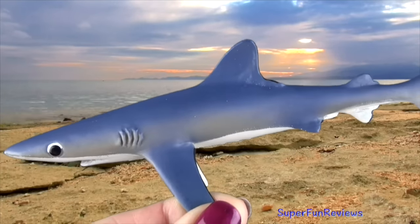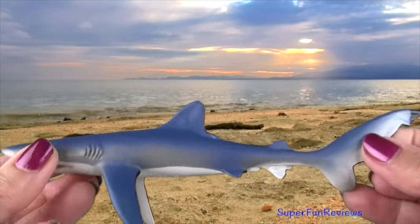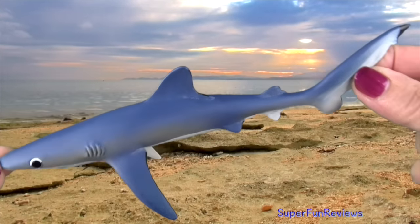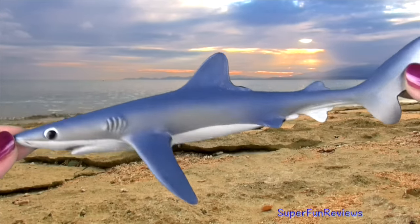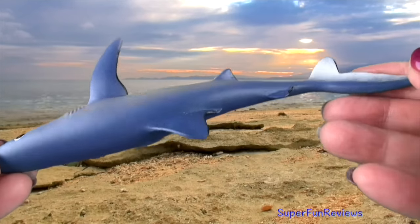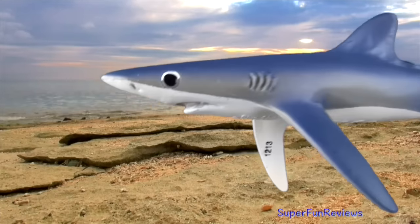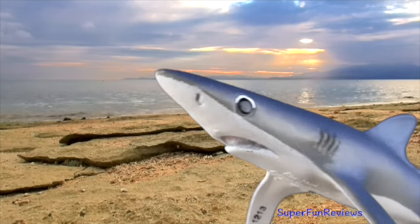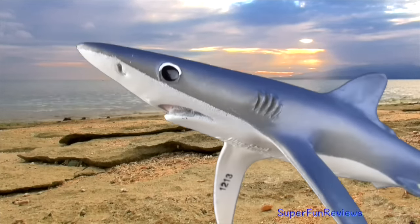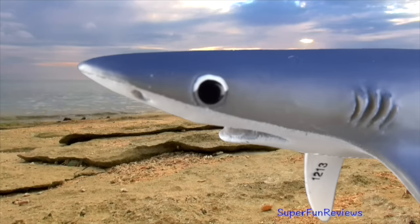The blue shark is found worldwide. It is one of the fastest fish in the sea, with a sleek tapered body that is made for fast swimming and quick turns. The tail fin moves from side to side, propelling the shark along. It will pursue its prey for long distances and can even leap out of the water. The blue shark has pointy, serrated teeth so that it can grip slippery fish.